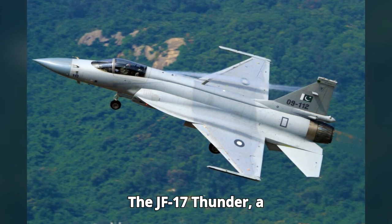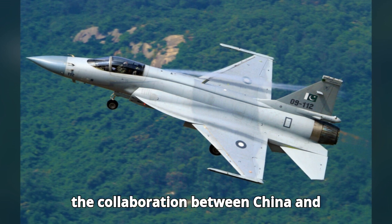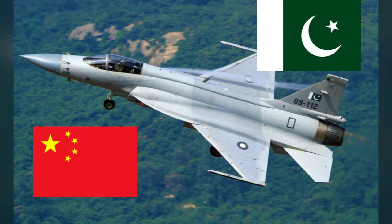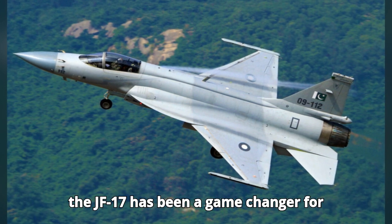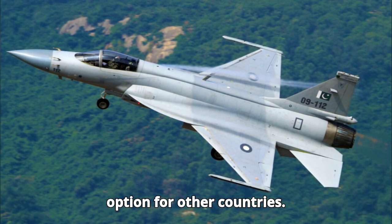The JF-17 Thunder, a multi-role fighter aircraft, represents the collaboration between China and Pakistan. Designed for air superiority, ground attack, and maritime operations, the JF-17 has been a game-changer for the Pakistan Air Force and an attractive option for other countries.